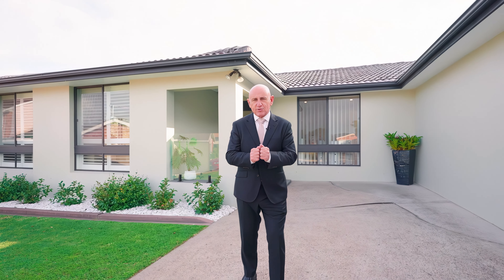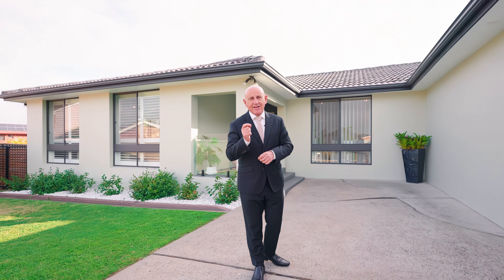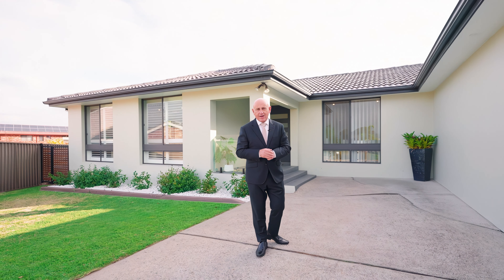Hi there, Vince Salvatore. Let me show you this beautiful property, 6 Ute Place in Bosley Park. Let's go and have a look.